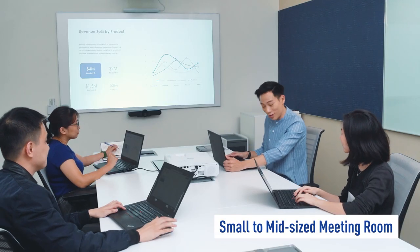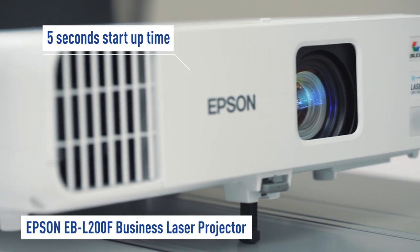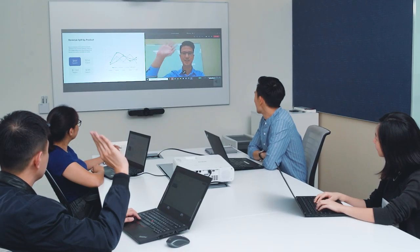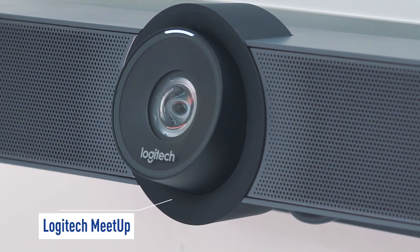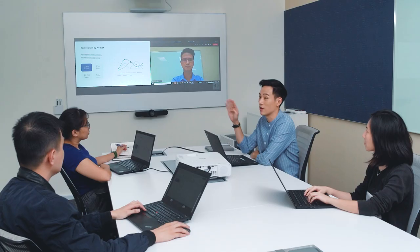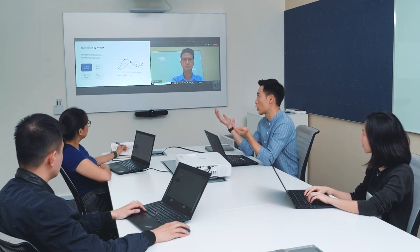In the mid-sized meeting rooms where Sam and his colleagues present their sales report, the quick start-up time of only 5 seconds with the Epson EBL 200F Laser Projector enables the meeting to get underway quickly. The built-in Wi-Fi and Miracast support on the projector allows seamless content sharing. Together with the Logitech Meetup Ultra Wide 5X Zoom Lens and built-in mics optimized for up to 4 meters, Sam and his colleagues can be seen and heard in excellent quality.